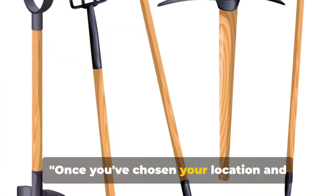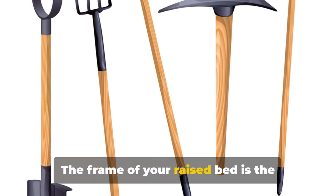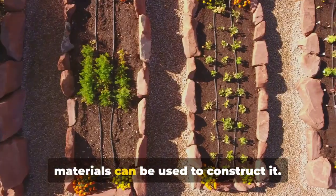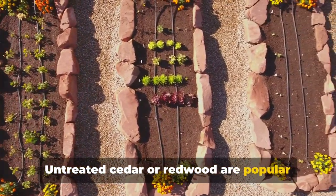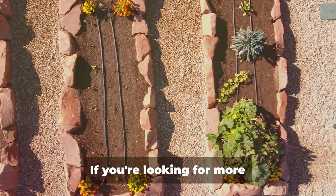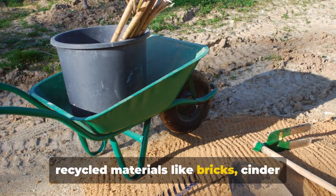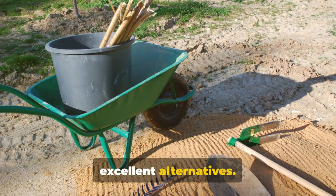Once you've chosen your location and size, it's time to gather your materials. The frame of your raised bed is the backbone of your garden, and a variety of materials can be used to construct it. Untreated cedar or redwood are popular choices due to their durability and resistance to rot. If you're looking for more budget-friendly or sustainable options, recycled materials like bricks, cinder blocks, or galvanized steel are also excellent alternatives.